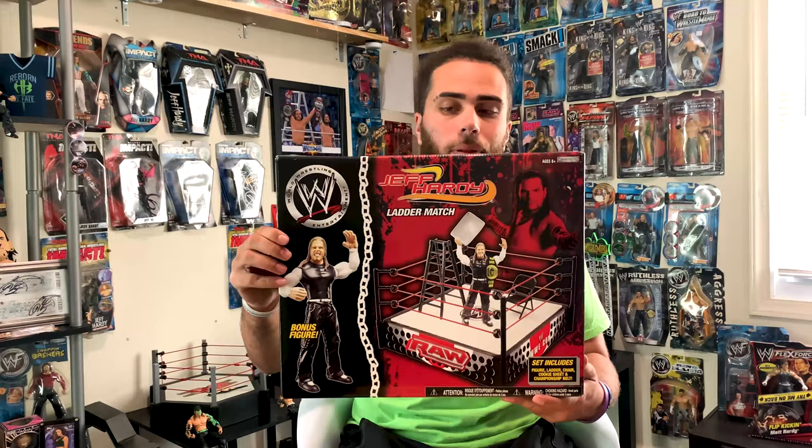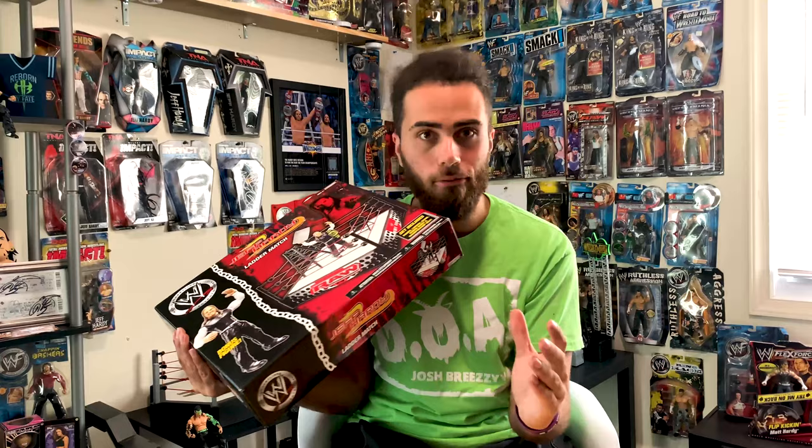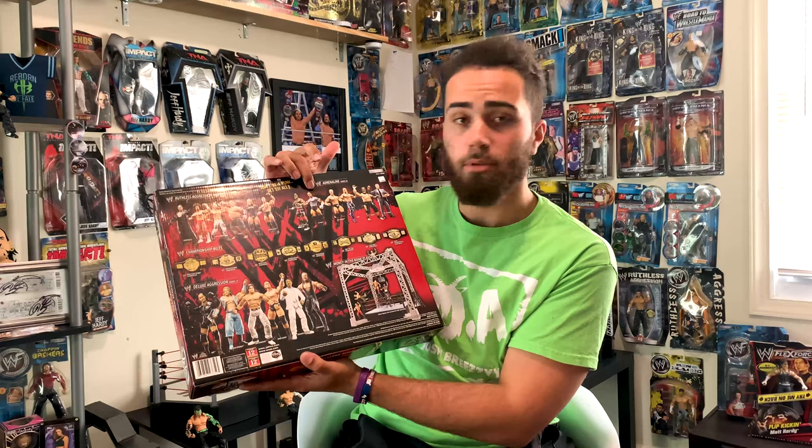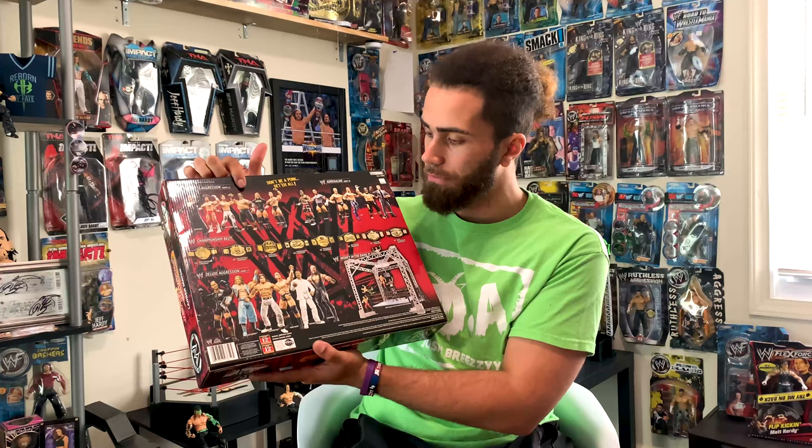Next, we have a Jeff Hardy Ladder Match Ring playset by Jakks Pacific — absolutely mint condition, I'm talking 12 out of 10. Like my 12-year-old self in 2008 when this came out, walked right into Toys R Us — R.I.P. — purchased this off the shelf. This is a beauty. Barely any wear on the box. We got all this beautiful artwork on the back, we got a Jakks Pacific CM Punk, we got Umaga's Adrenaline, and the Ruthless Aggression figure right there.